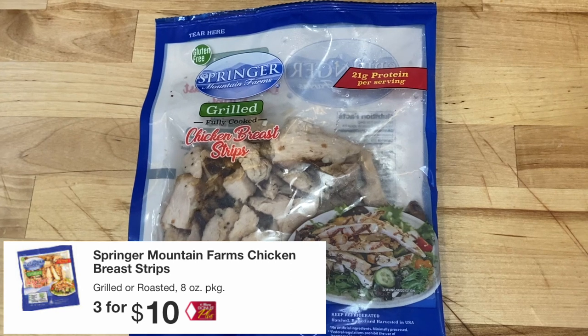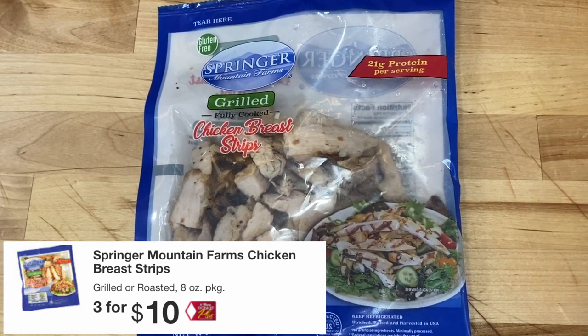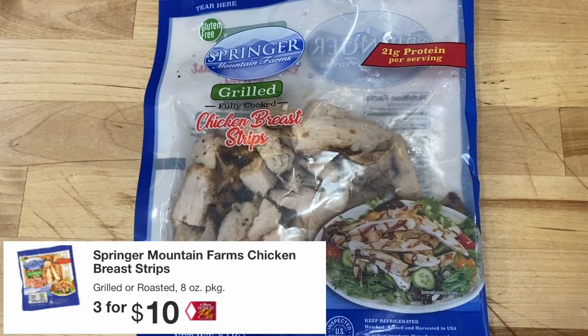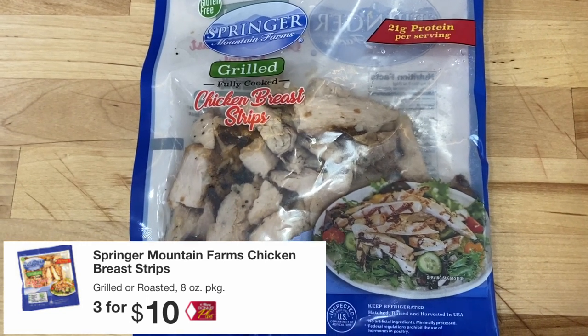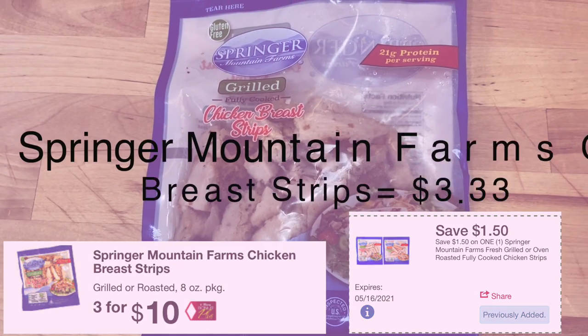Springer Mountain Farms chicken breast strips are priced at three for $10, which breaks down to $3.33 each. You're going to use this $1.50 off of one digital coupon and pay just $1.83.